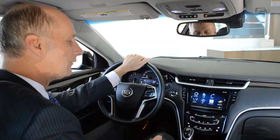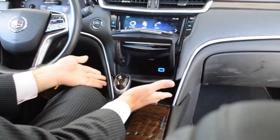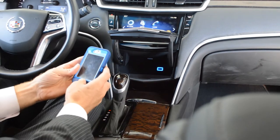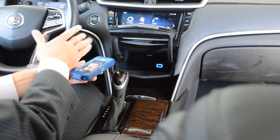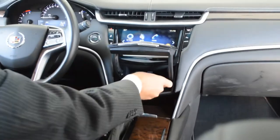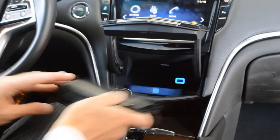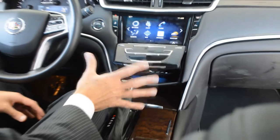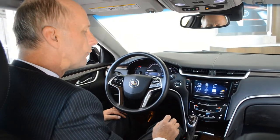Everybody loves secret passages. Take a look at what's behind this panel — looks like your ordinary air conditioner controls, but there's a nice little cavern in there. There's a USB port where you can take your smartphone and run a cable off of it to play any type of music you want or charge an iPad or tablet. You can also use it for security — if you're going to park at a restaurant with valet parking, you could put a wallet, keys, or valuables in there and they hide behind the panel.